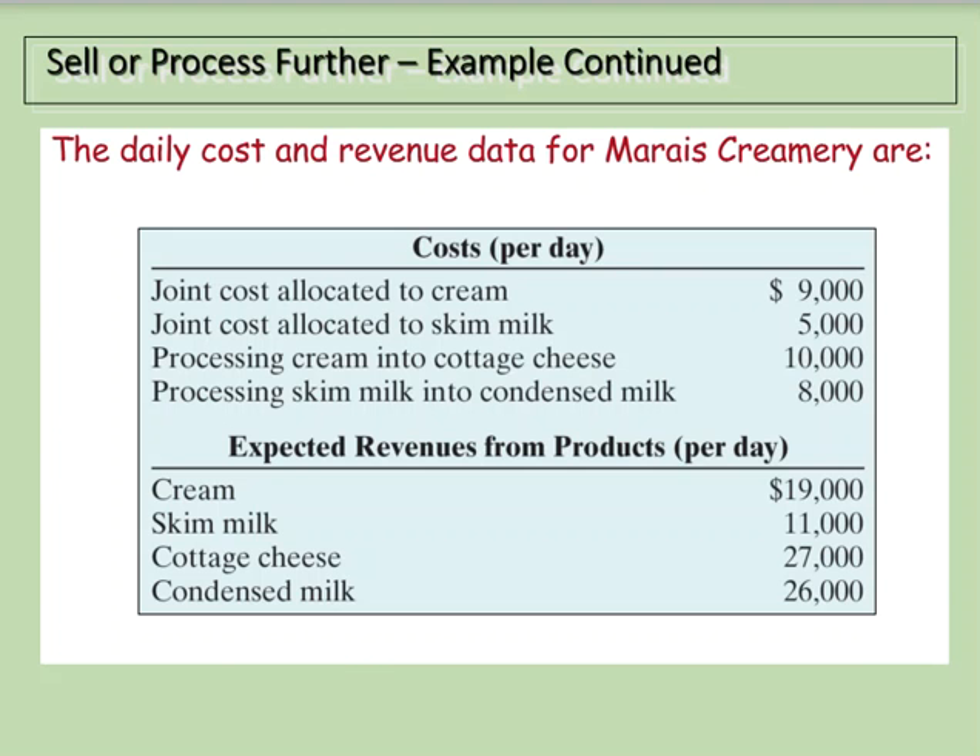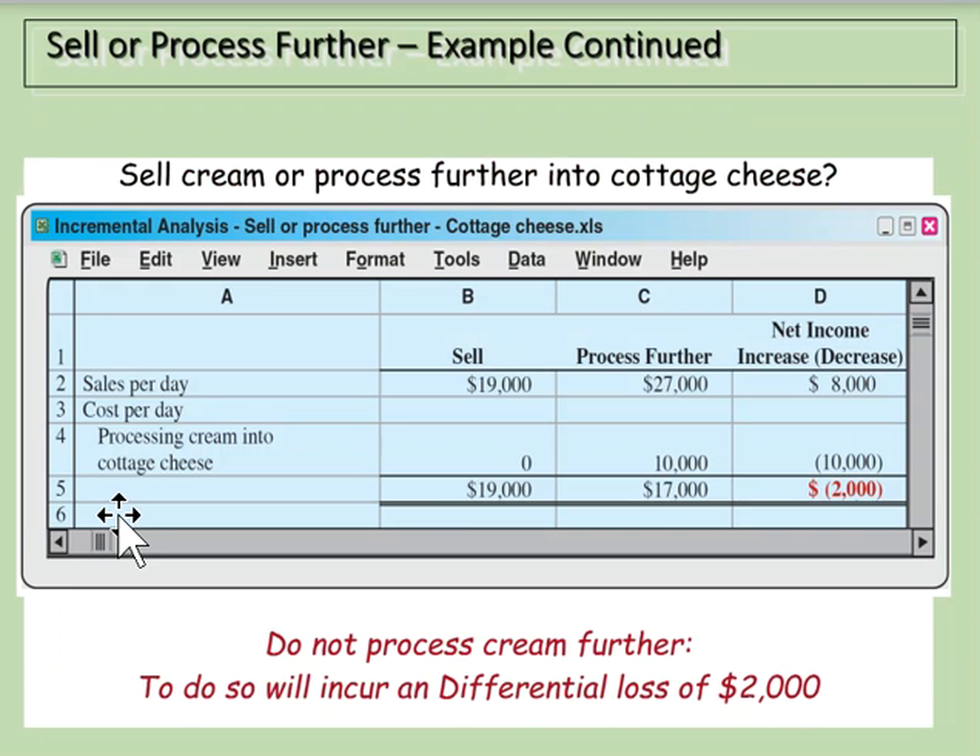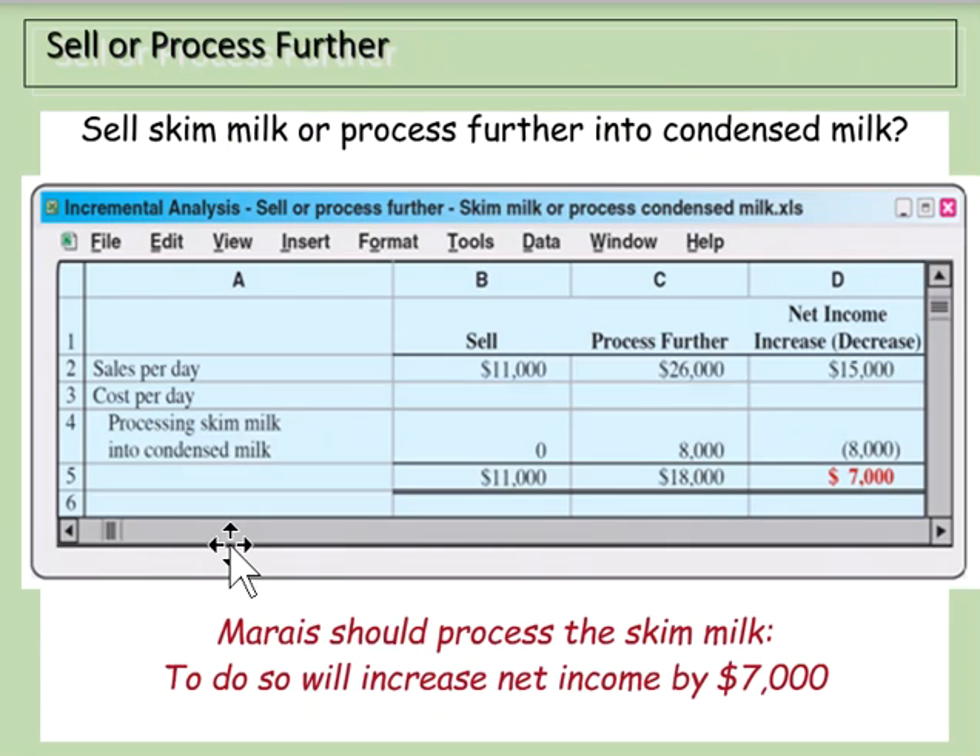Should we sell cream or process it into cottage cheese? If we sell cream as-is, we make $19,000. If we process it further, sales rise to $27,000, but we incur $10,000 in additional processing costs, reducing income to $17,000 — a loss of $2,000 compared to selling as cream. Therefore, we should not process cream into cottage cheese; we sell it as cream.